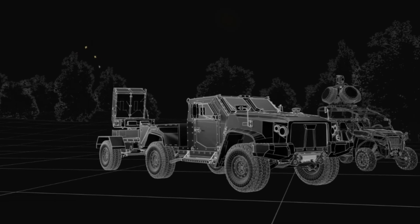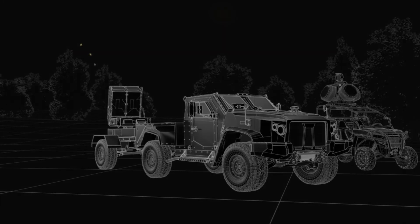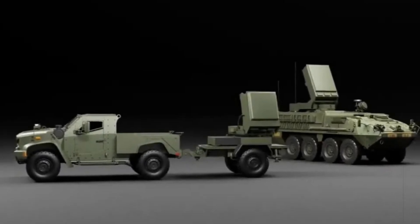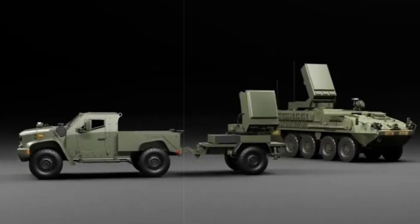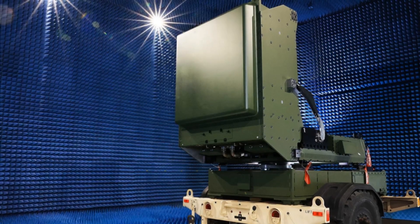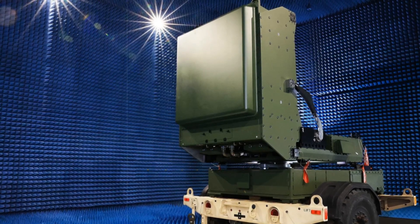Epirus has also mounted its Leonidas tech on armored Stryker vehicles through a $66 million prototyping deal with the Army's Rapid Capabilities Office. Field trials held in late 2023 demonstrated real-time drone neutralization, and the modified Stryker made its debut at the AUSA conference shortly afterward.